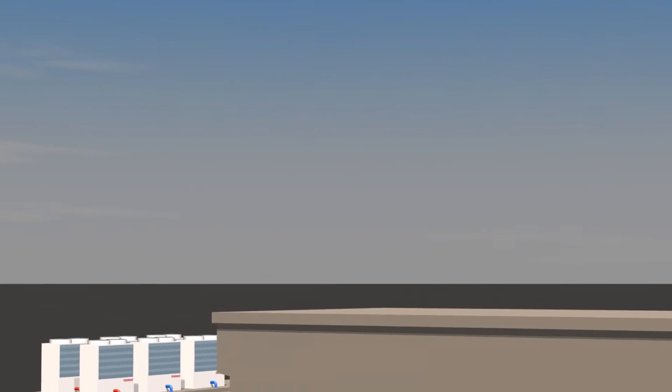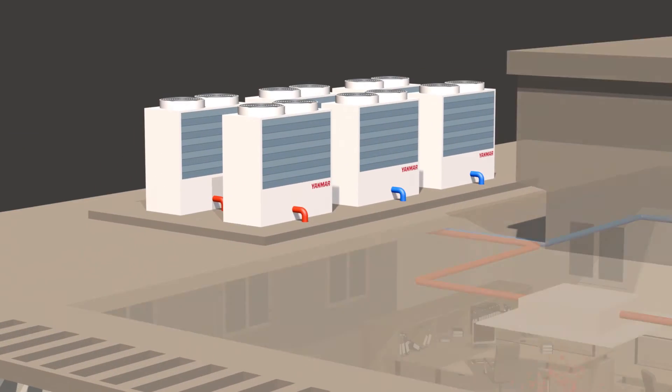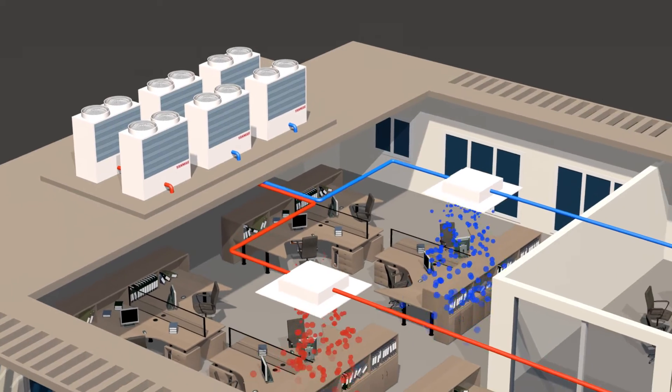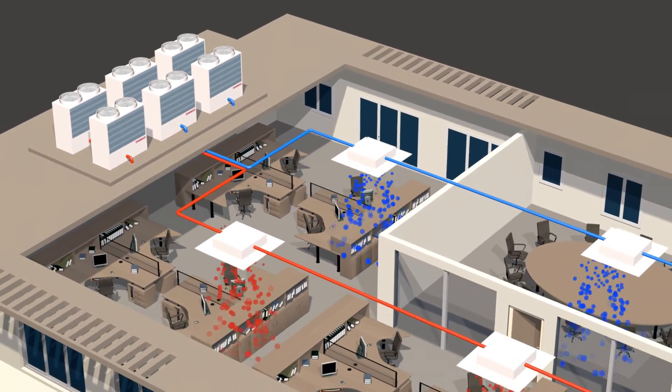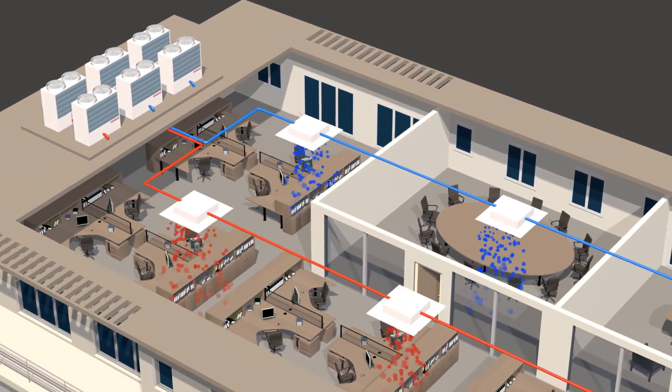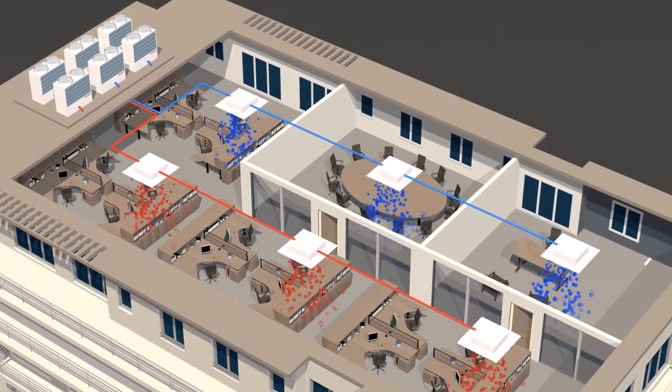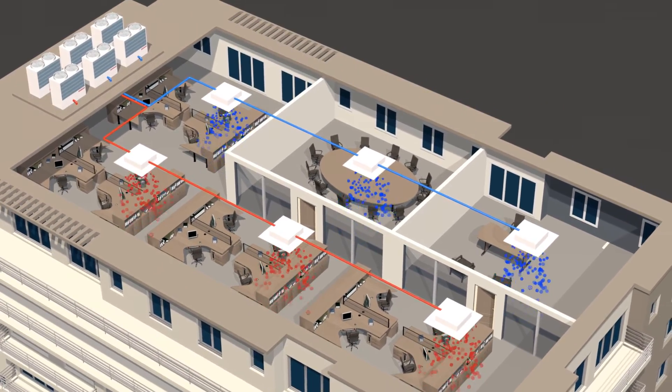Yanmar's GHP allows users to create zoned comfort depending on the needs of the building's occupants. Our cost-saving configuration options allow for individual control from 2 to 29 zones on one piping network. And with our heat recovery model, buildings can be heated and cooled in different zones at the same time.